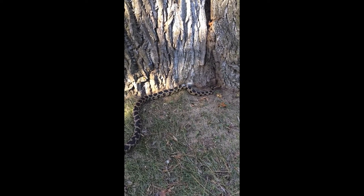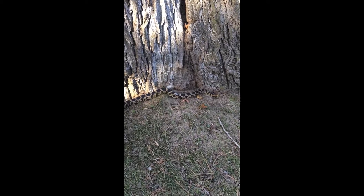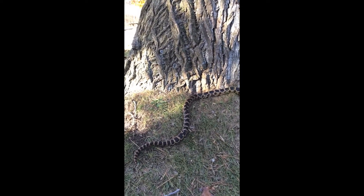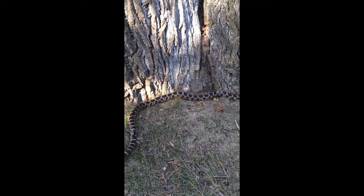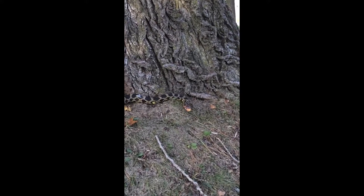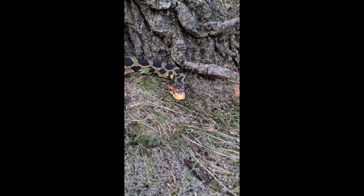Eastern fox snakes are the largest species of snake in Rondeau Provincial Park and the second largest in Ontario, reaching lengths of and sometimes exceeding five feet. Look for a large snake with a yellowish-brown body, covered with irregular brown blotches and a beautiful orange head. Just remember, no two snakes are alike and these colours may vary slightly.